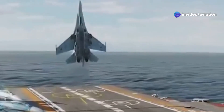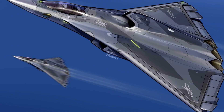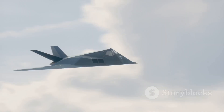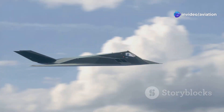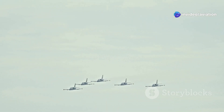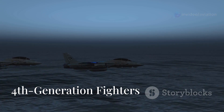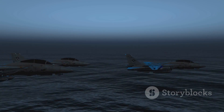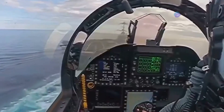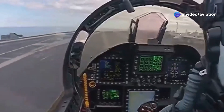Fighter jets have come a long way since their early days, but what really sets apart a fourth generation jet from a fifth or even a sixth gen fighter? And wait — there's already talk of seventh generation fighters. Stick around to learn the key differences and what the future holds for aerial warfare. Let's start with fourth generation fighters, which emerged in the 1970s and 80s. These jets brought advanced avionics, digital fly-by-wire systems, and beyond visual range missile capabilities.